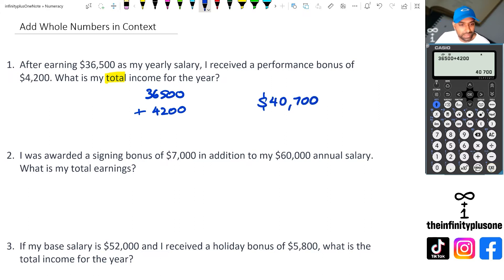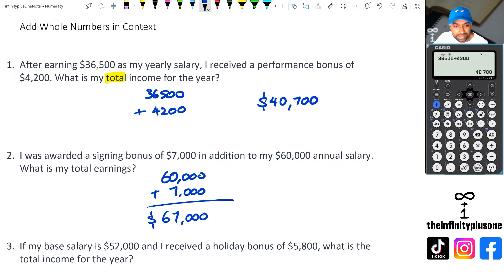Looking at the second question: I was awarded a signing bonus of 7,000 in addition to my 60,000 annual salary. This question is actually giving you a clue that you've got to add the two values together. So we've got 60,000 plus 7,000, and 67,000 is our final answer for question number two.